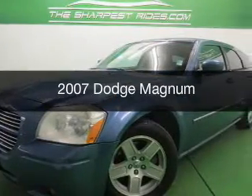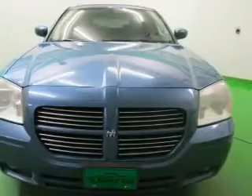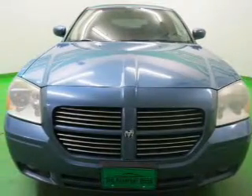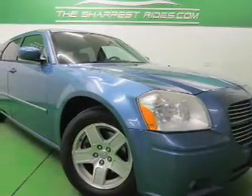This is a used 2007 Dodge Magnum. Grab life by the horns. It's powered by rear wheel drive, a 3.5 liter, 6 cylinder engine, and an automatic transmission.